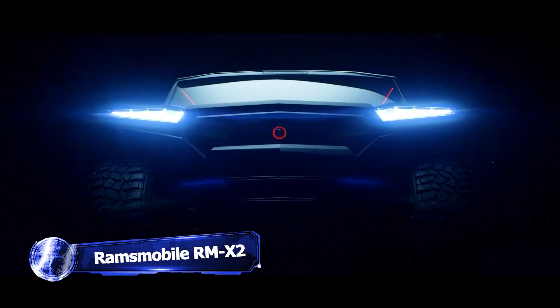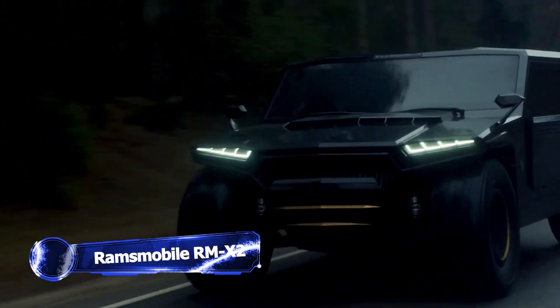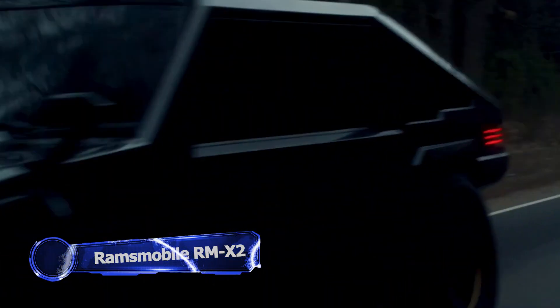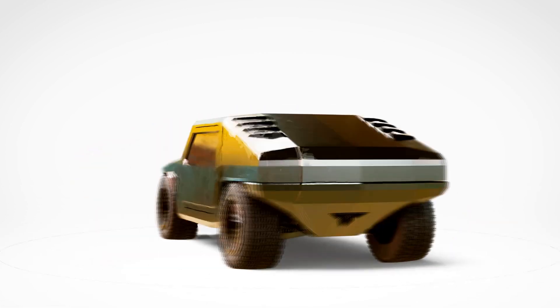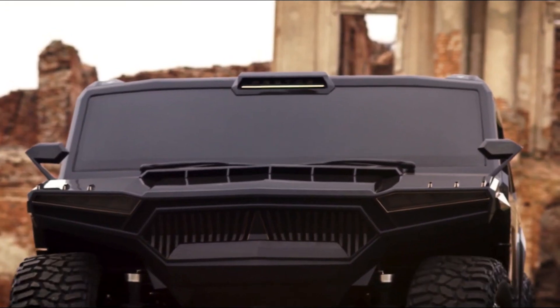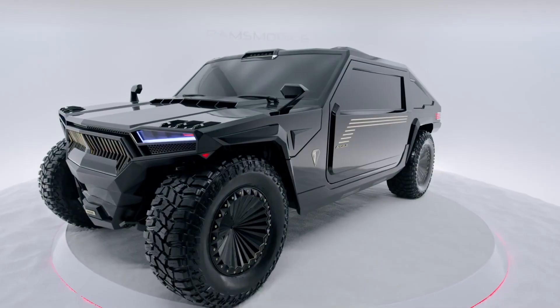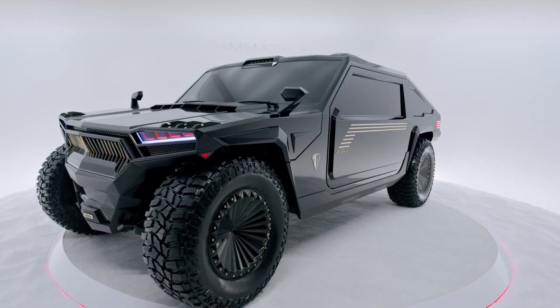Hang on, who's been stealing from Batman? Meet the bonkers Ransmobile RMX2, an SUV truly like no other. With a price tag of 1 million US dollars, it might set you back a pretty penny. But come on, look at it.